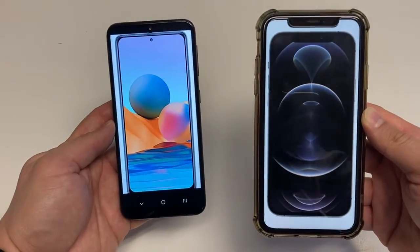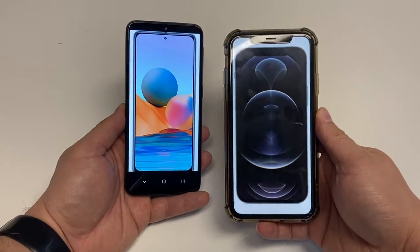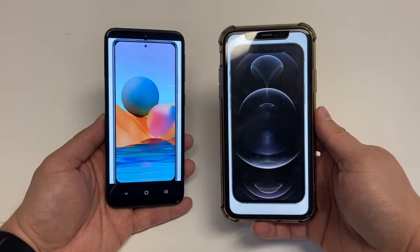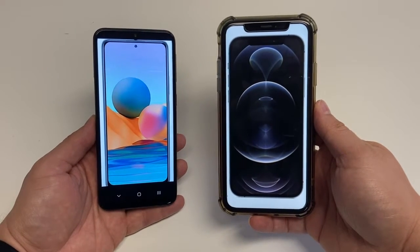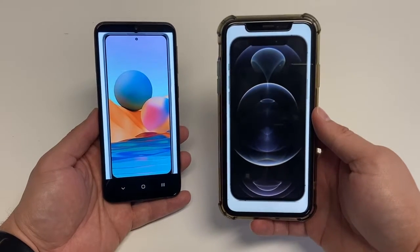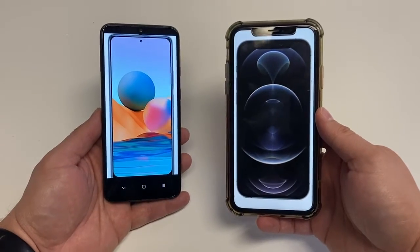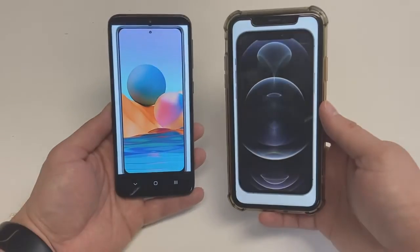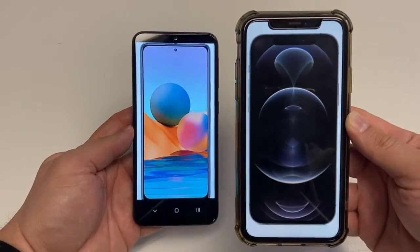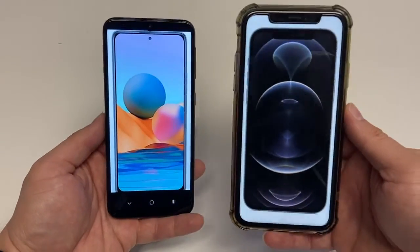Both of these phones are dual SIM devices, meaning you could use two different services, two different data plans, two different phone numbers — good for traveling. The Redmi phone can fit two physical SIM cards, while on the iPhone one SIM is physical and the other is an eSIM which lives in the phone. So both are a little bit different when it comes to SIM card connectivity.